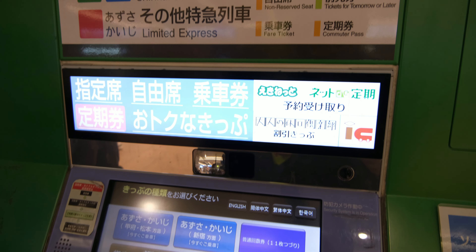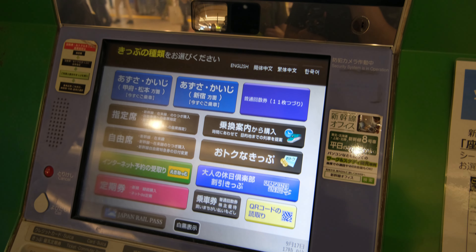All you need to do now is go back to a Shinkansen booth, scan your QR code or input your reservation number, and you're done.